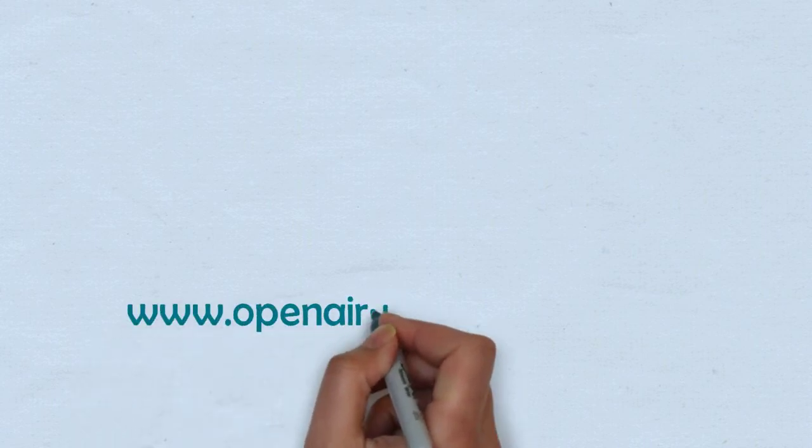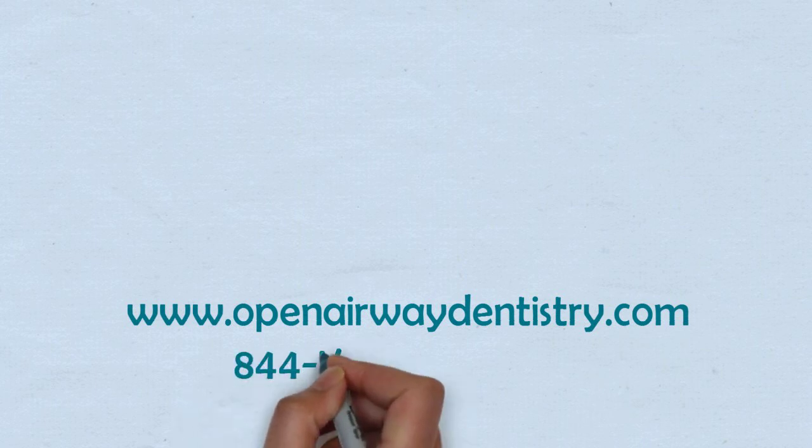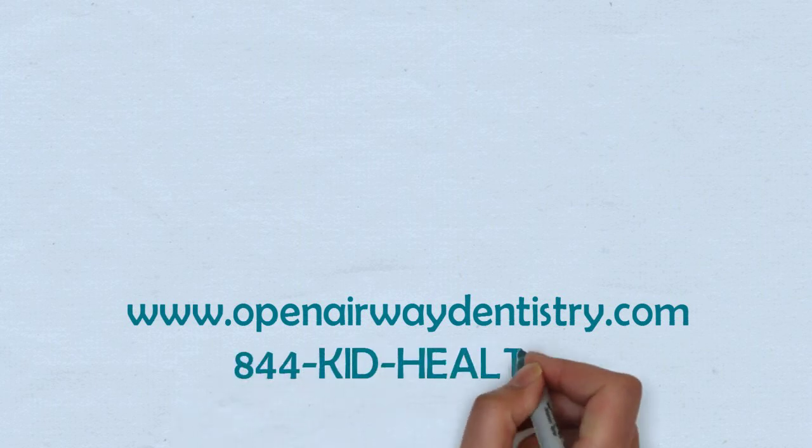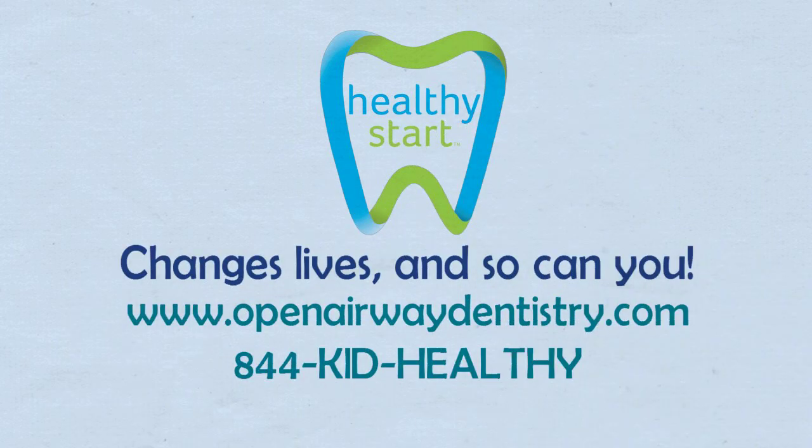Want to know more? Visit www.OpenAirwayDentistry.com or call 844-KID-HEALTHY. Don't wait! Healthy Start changes lives, and so can you!